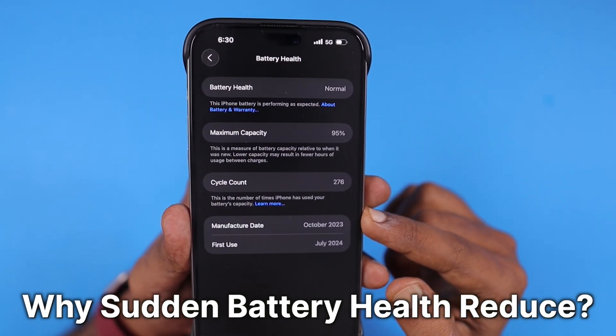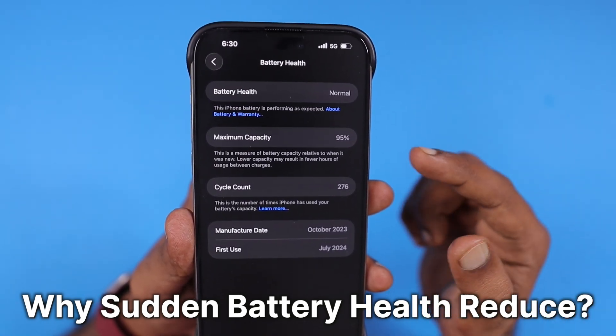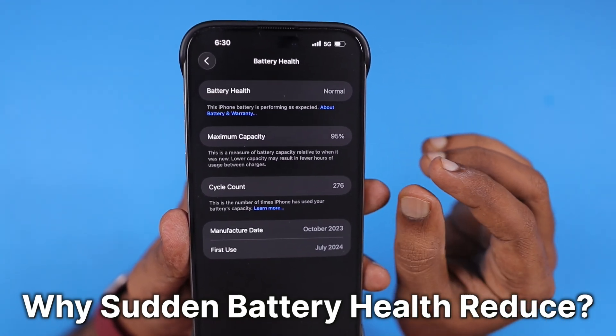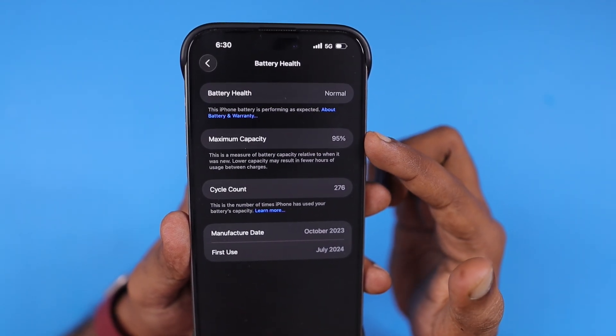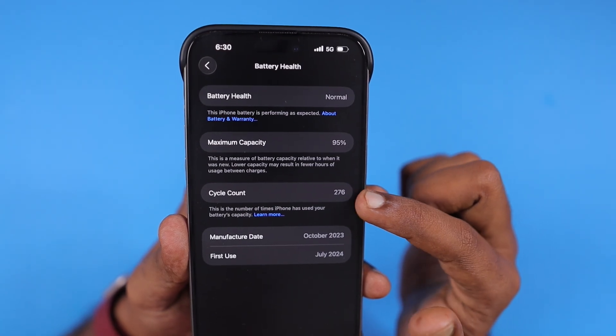One thing you need to understand is whether the battery health reduction happened gradually or if it is a sudden refresh after a major iOS software update. Because after a software update, if there is any bug causing the battery health to not refresh on time, after the update we will normally see the battery health getting refreshed and showing the correct percentage.